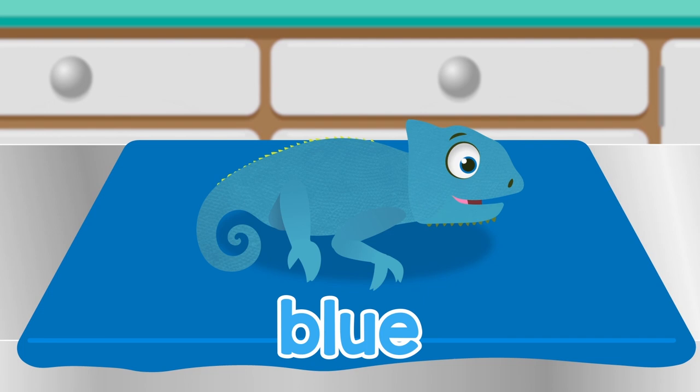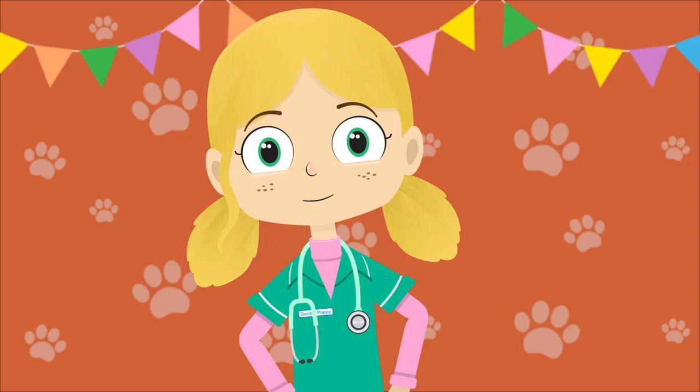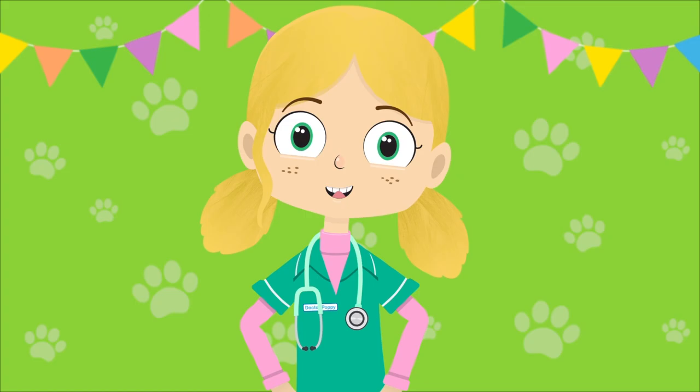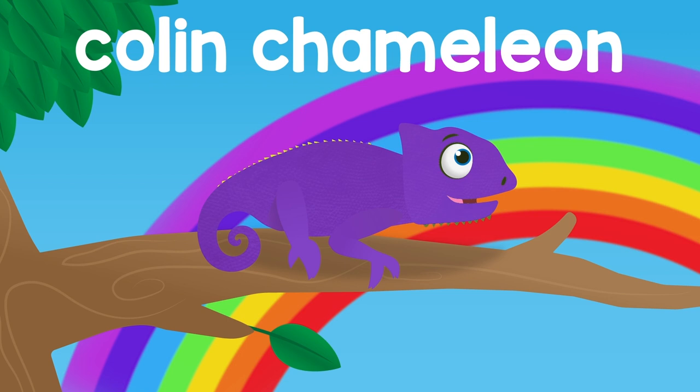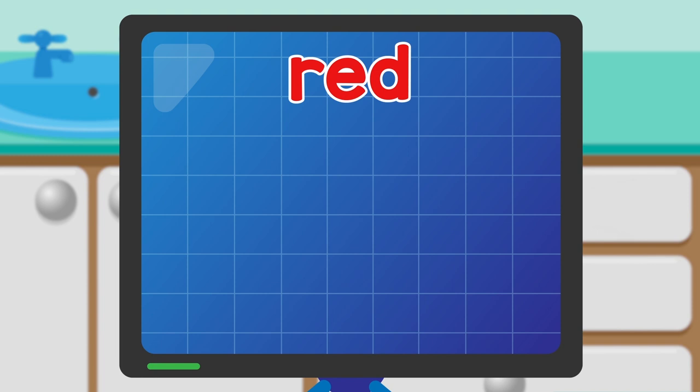Red. Orange. Yellow. Green. Four of the colours of the rainbow. Blue. Indigo. Violet. Three more to make the full set. So Colin, chameleon, don't you know.